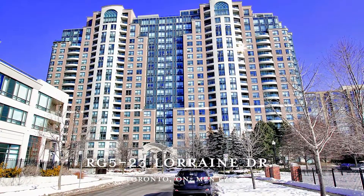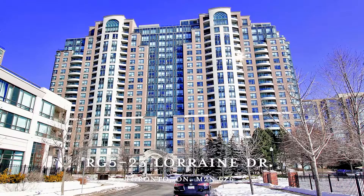Come see your new home in person and be a part of this once-in-a-lifetime opportunity.